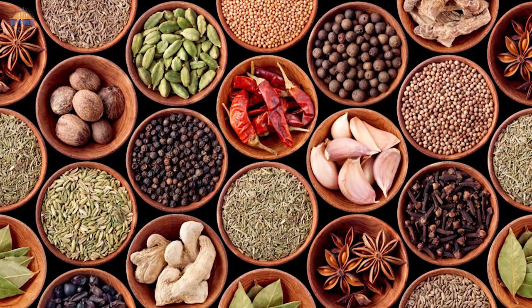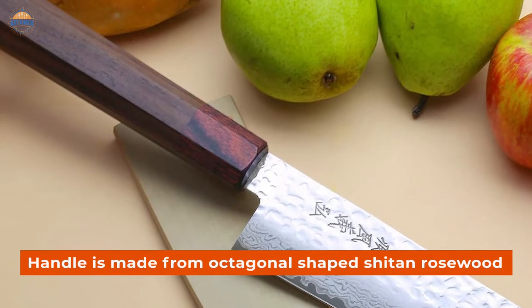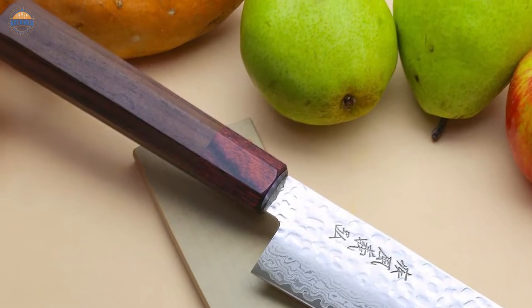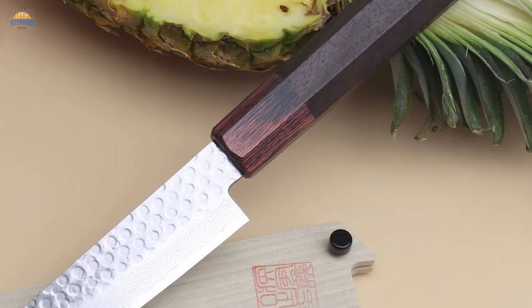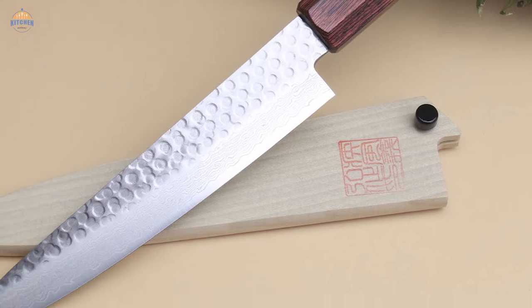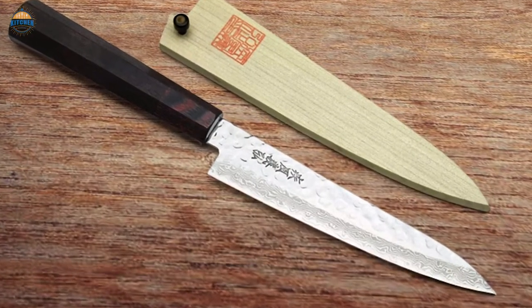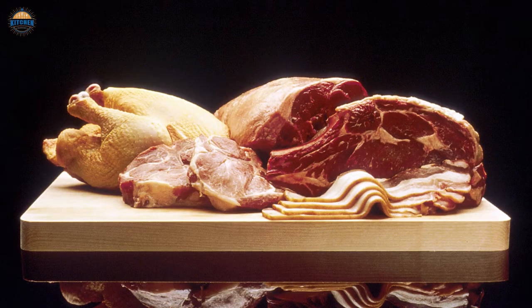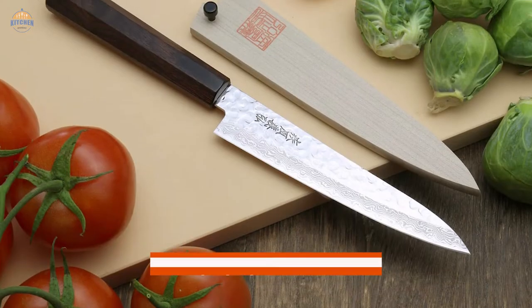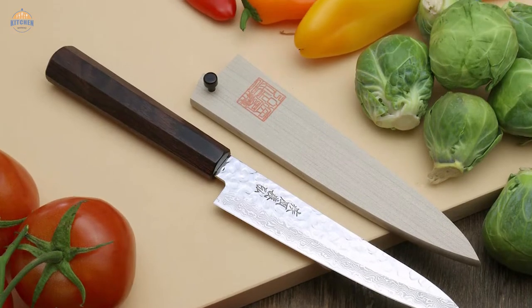The handle is made from an octagonal-shaped shitan rosewood with a redwood bolster added for extra strength and durability. It feels great in your hand due to its natural finish and smooth texture. Another great feature is the Rockwell hardness scale rating, which ensures maximum toughness even when cutting tough materials like meat or vegetables. The included saya cover adds a touch of class to your kitchen countertop.